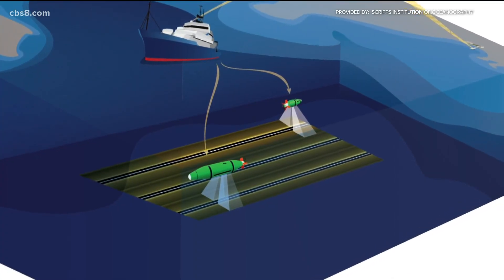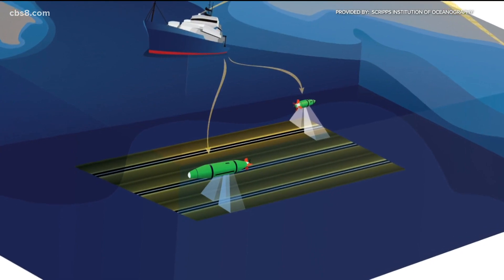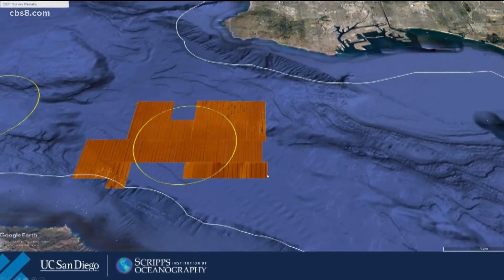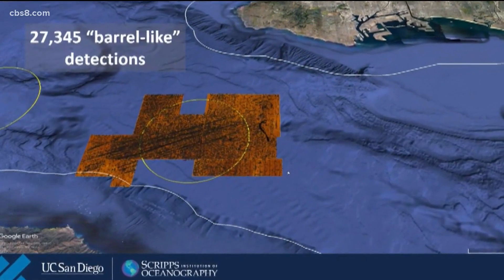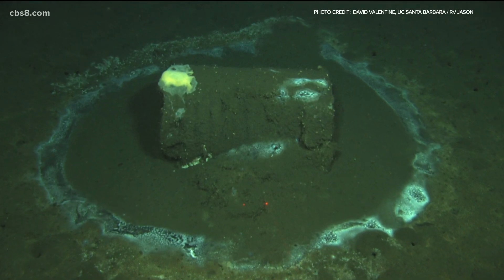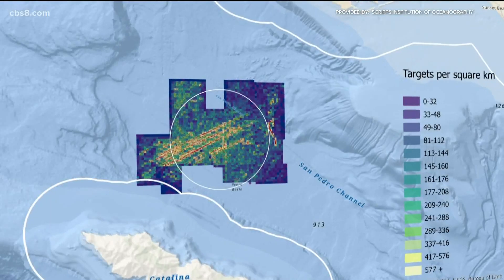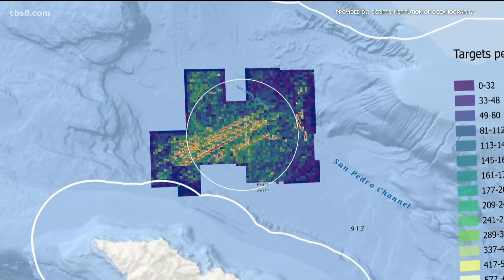Just counting and mapping the barrels thousands of feet below the surface is a technological marvel. In total, we detected over 100,000 targets and we were able to classify 27,000 of those as barrel-like. We have a high degree of confidence that these are indeed barrels, and there are over 100,000 other debris targets we just didn't feel confident calling barrels, but they're clearly man-made.